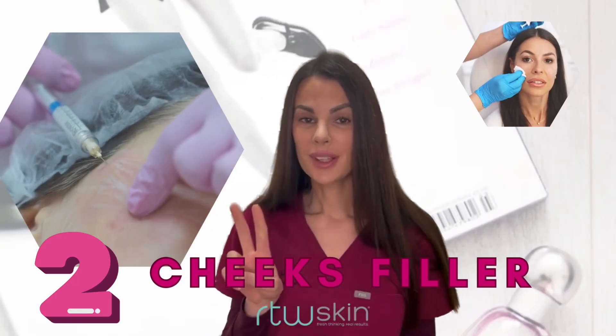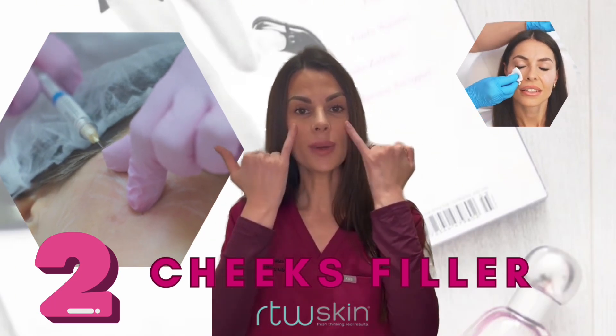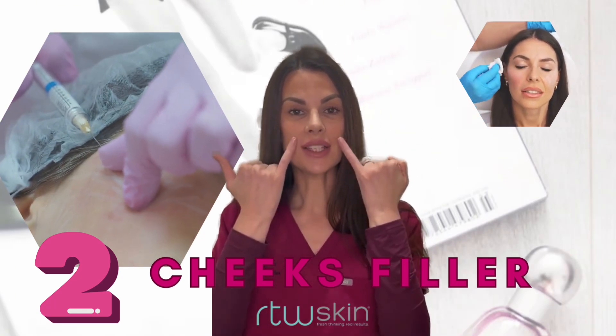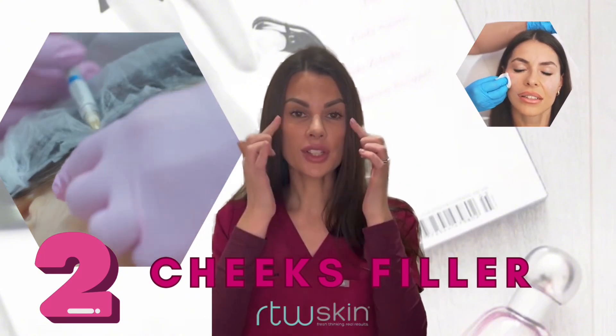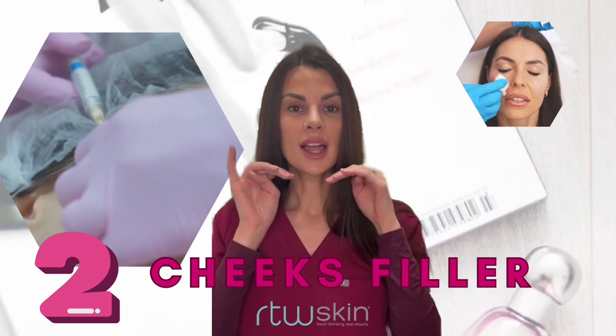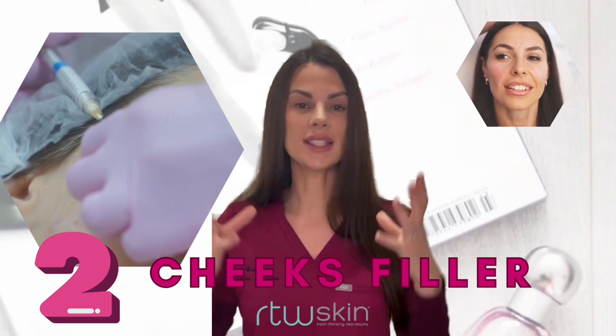Number two: cheek filler. As we age, the face moves forwards and down, which can create a hollowing in this area, heaviness of the nasolabial folds, and a little bit of a jowl. Carefully placed filler across the cheeks can lift the jowls, lift the marionettes, and in turn make you look younger, fresher, and brighter. The whole face is lifted.